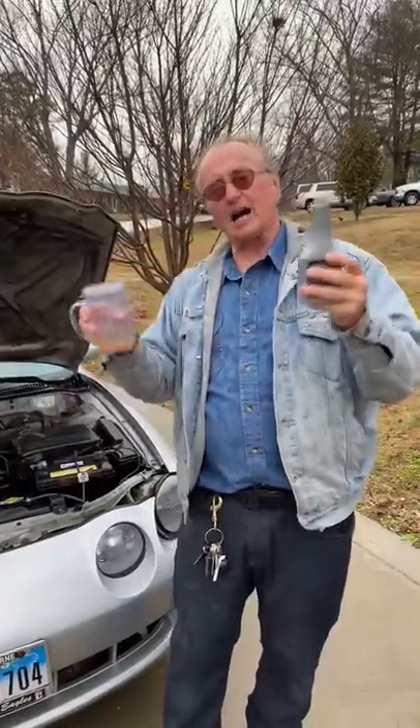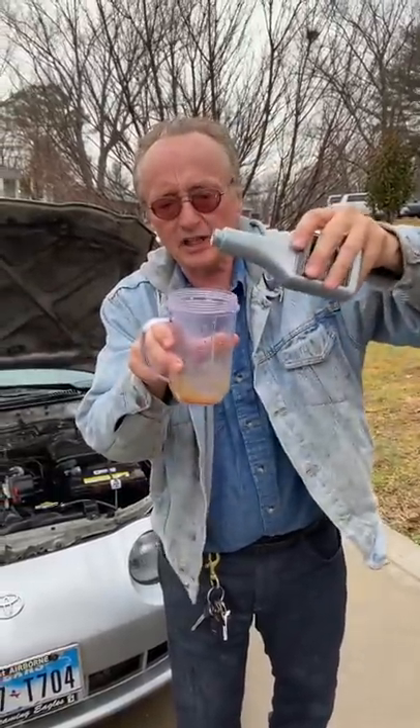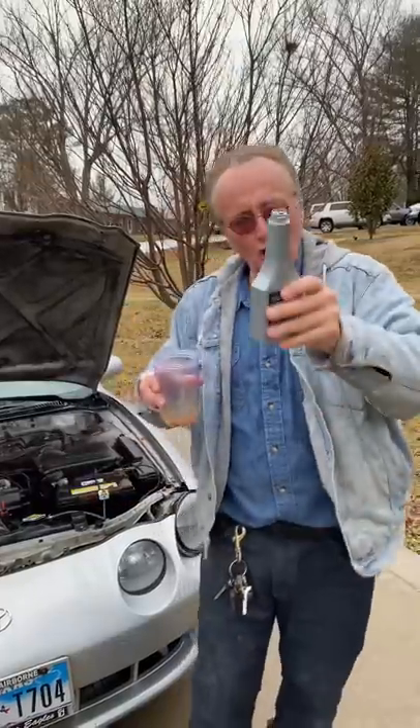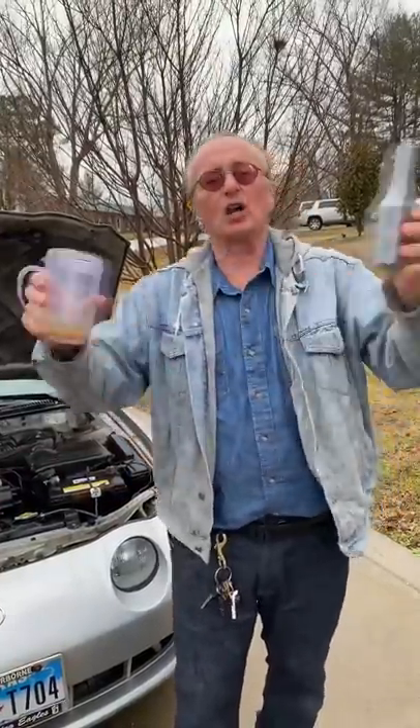But some can clog up your engine. Here's how you can generally tell: this, as you can see, is a clear polymer — it looks like water. If you pour out a bottle of a sealer and it's all clumpy and has pieces in it, don't use it. Odds are it'll clog up your oil system instead of fixing leaks.